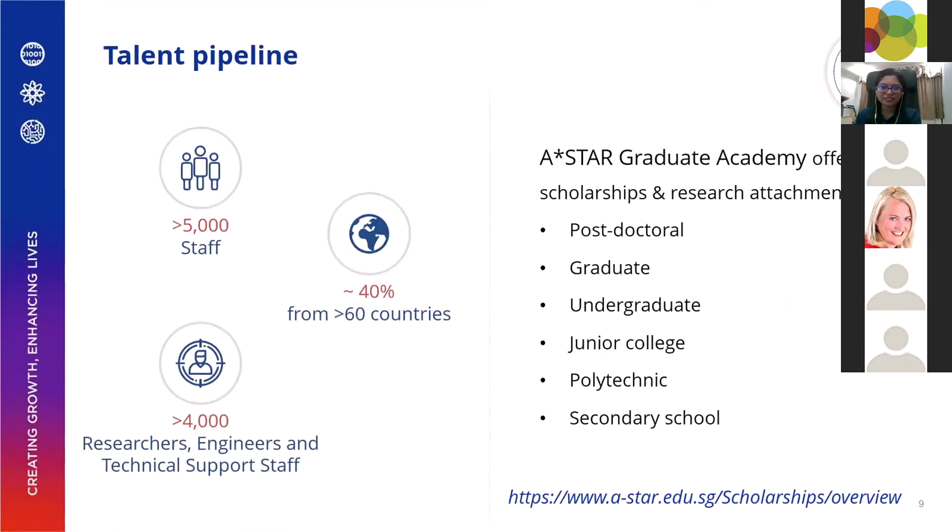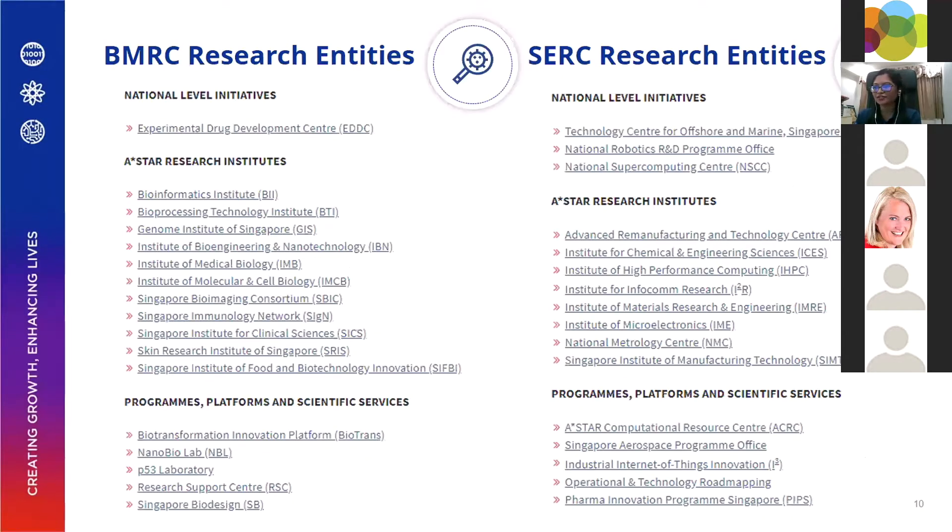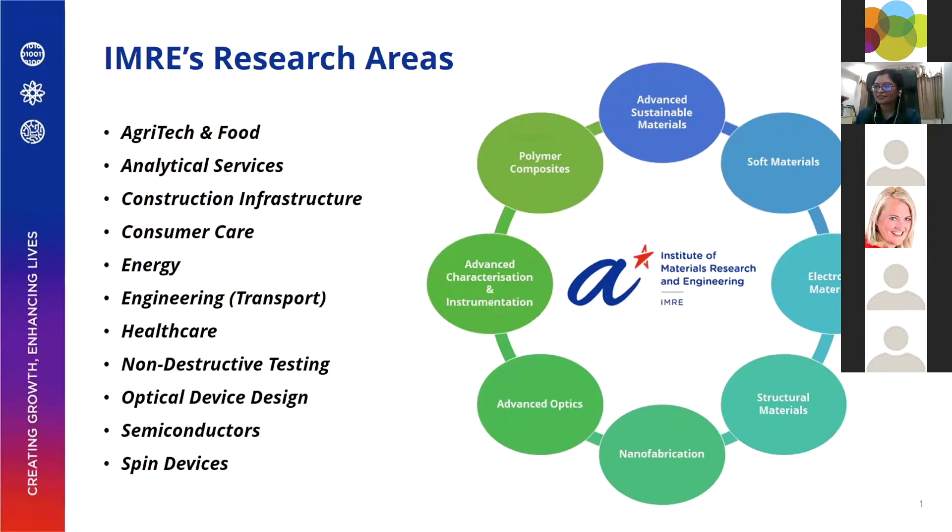I did my PhD in materials science at the University of Oxford in the UK, and that was actually sponsored by the A*STAR Graduate Academy. We do have many opportunities for scholarships and research attachments for students, which is meant to feed into the talent pipeline for Singapore and the region. Coming back to the research institutes and research areas, we have about 30-odd institutes working on almost any topic you can think of.